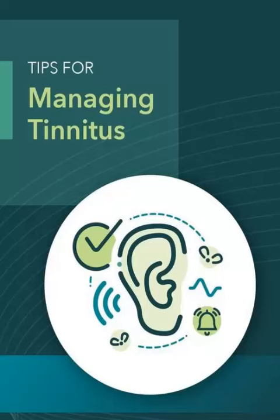Audio notching is a type of sound therapy that can be used to treat tinnitus. The goal of audio notching is to train the brain to filter out the internal sound of tinnitus. Here's how audio notching works.